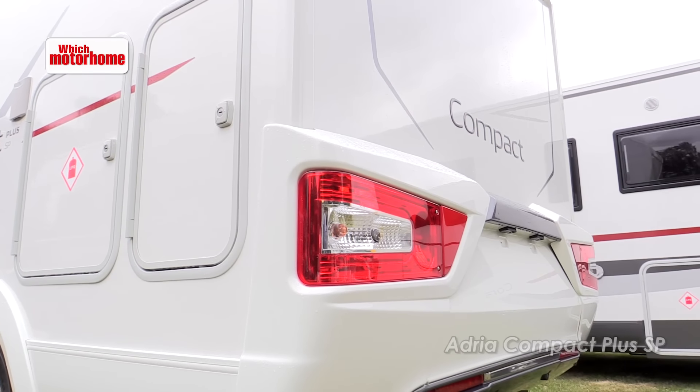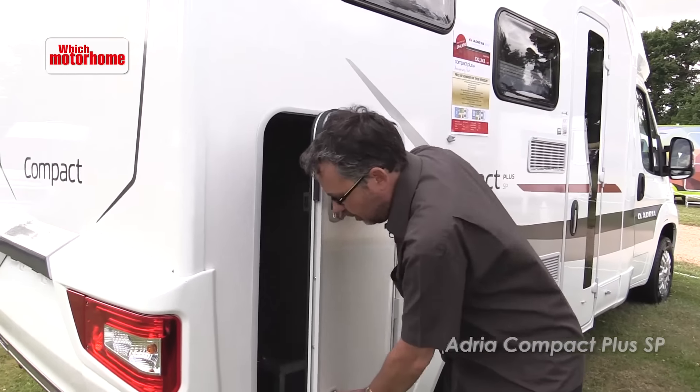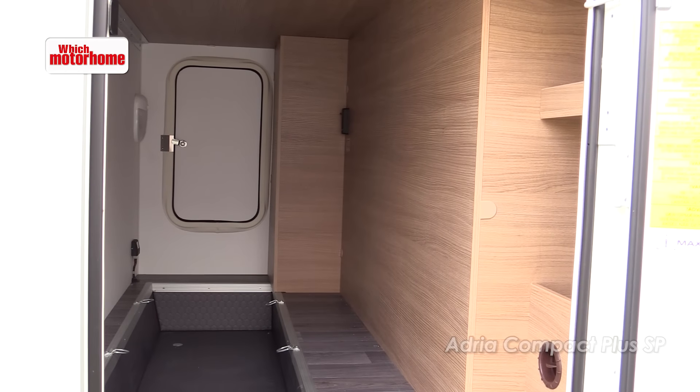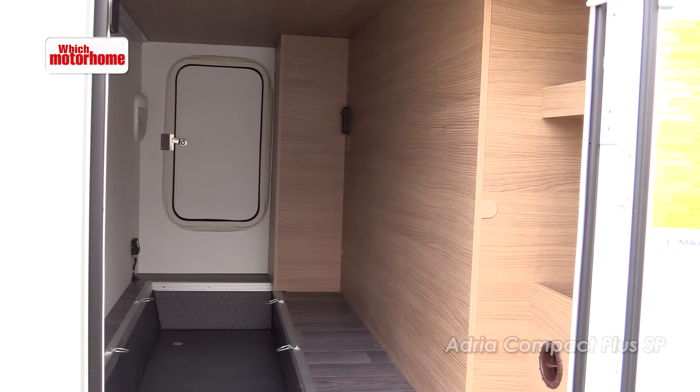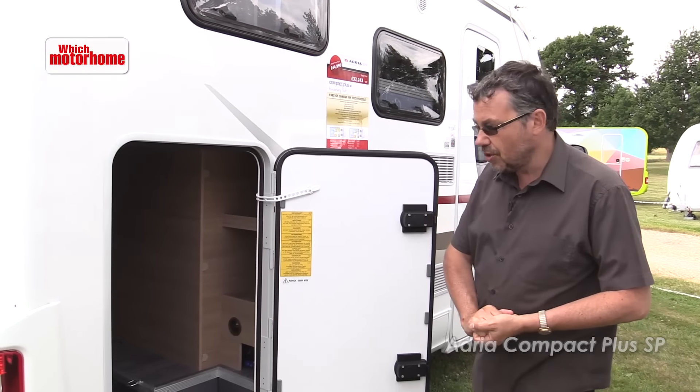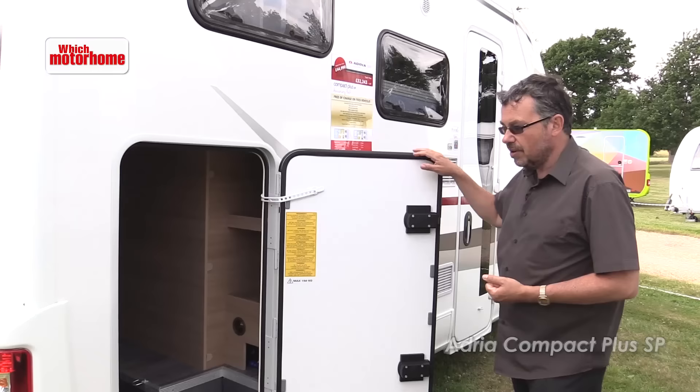Although it's only a small vehicle, it's also got a very useful amount of garage storage. So if you want to carry a bike or two, maybe outdoor furniture, or if you've got a sport or activity that needs space to store gear, there's plenty of room in there.